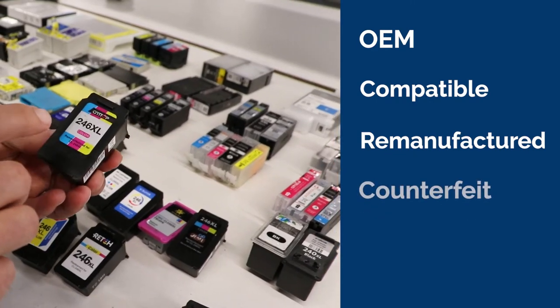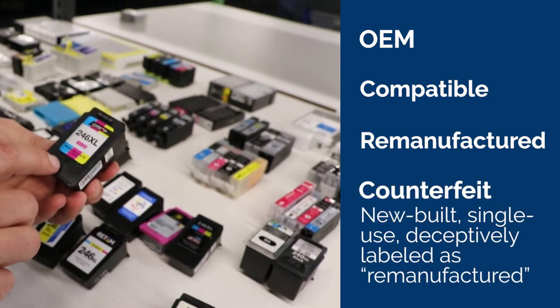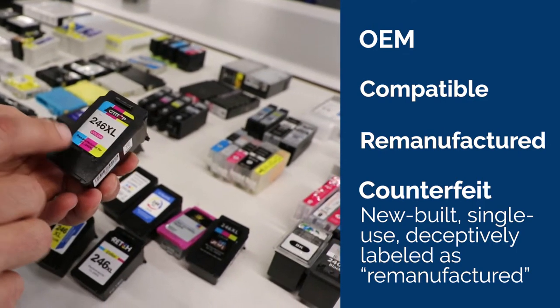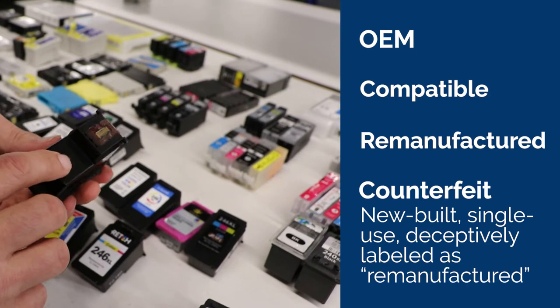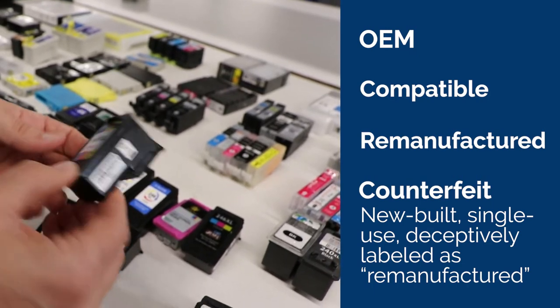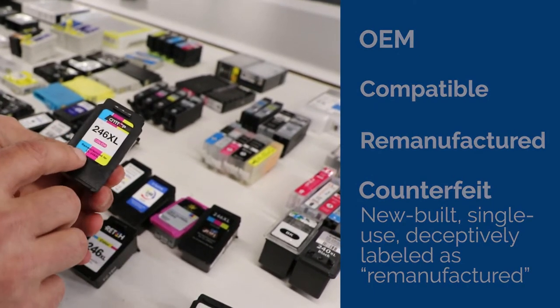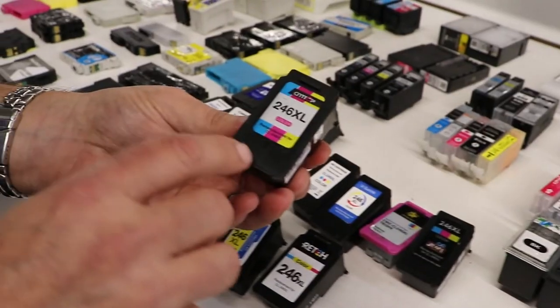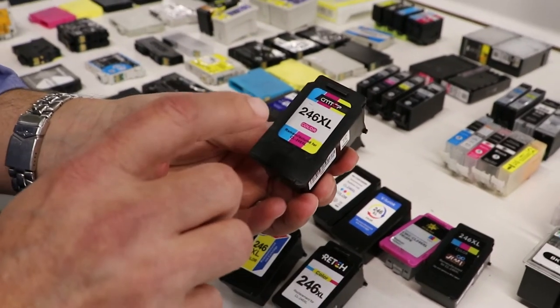And then lastly, this is a new-built single-use cartridge that is labeled as remanufactured — and this is counterfeit. It's made to look like the OEM, and they label it as if it's been recycled by putting a remanufacturing label on it. And this is part of the problem. These cartridges are flooding into the country through online shopping networks, and people are buying them thinking they're remanufactured, but they're not.